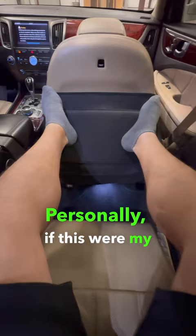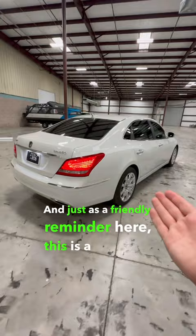And just as a friendly reminder, this is a Hyundai. This just might be the coolest Korean car.